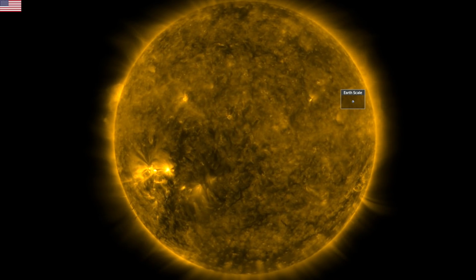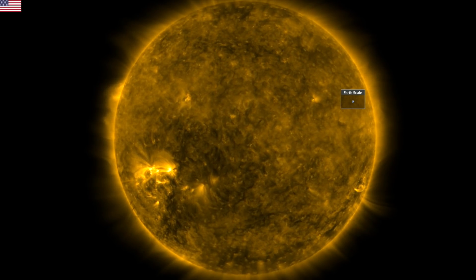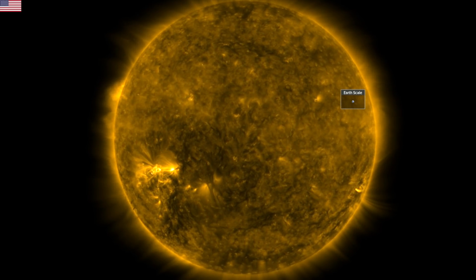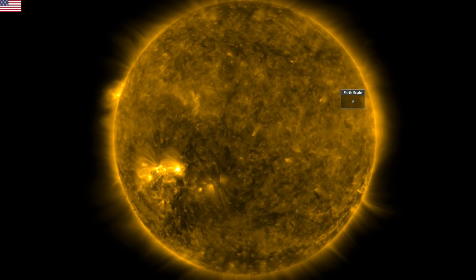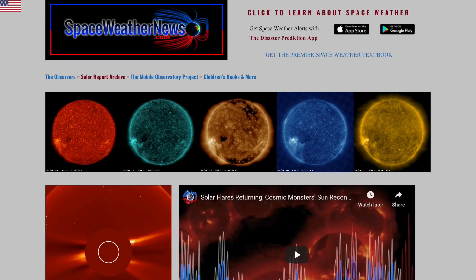Good morning, folks. Today we've got looks at advances in global electric circuit science, see where that fits in the evolving climate science picture, and discuss lucky planets and how we're no different despite the Earth's catastrophe cycle.